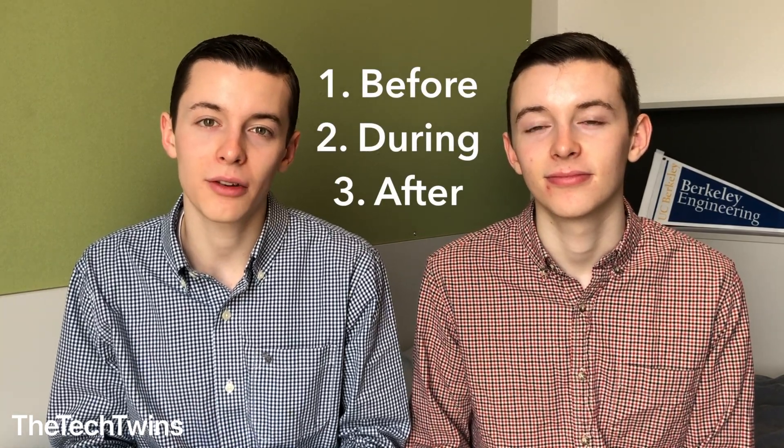There are three steps to acing the interview: what you do before the interview, how you perform during the interview, and how you follow up after the interview.